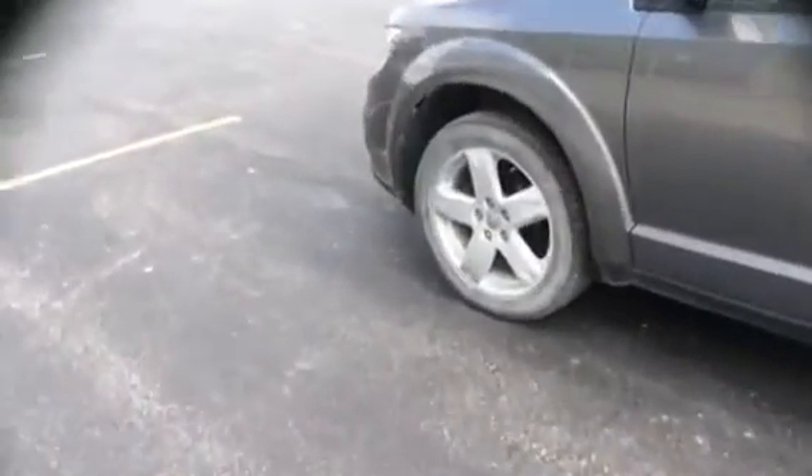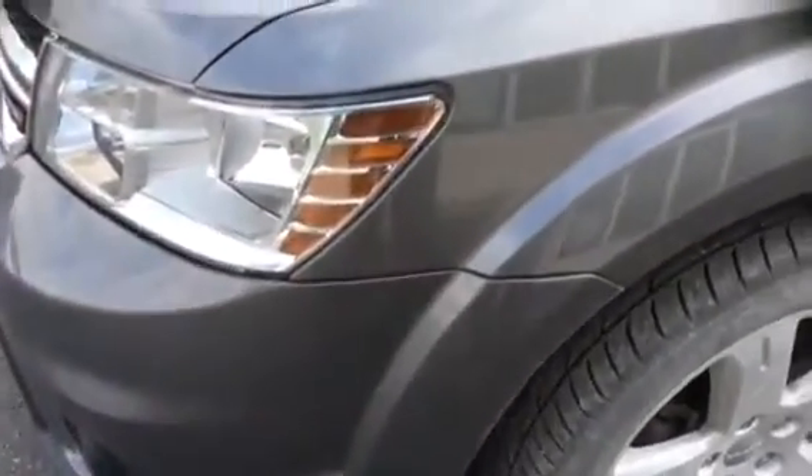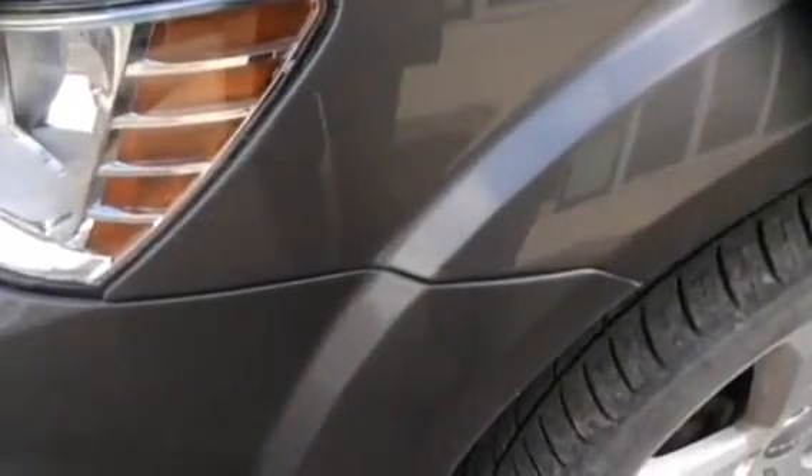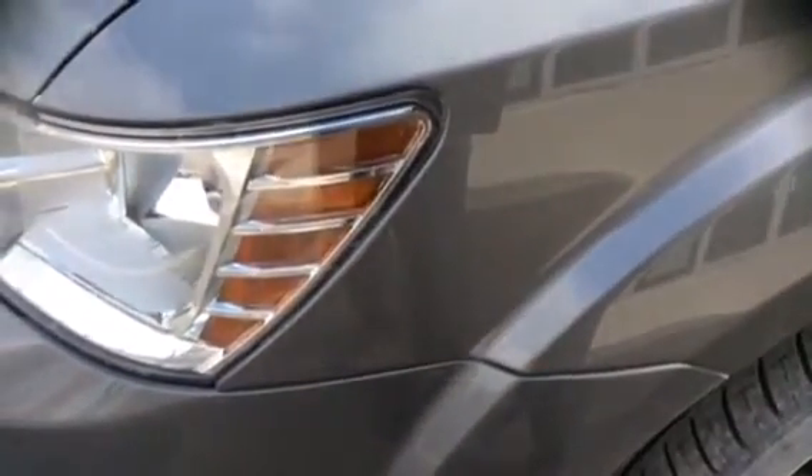Tires are in pretty good shape. They'll have the summer life on them. I'd probably recommend new tires. That's the only little mark — one little spot on the bumper that's going to need to be addressed.